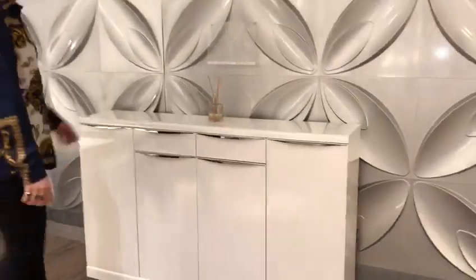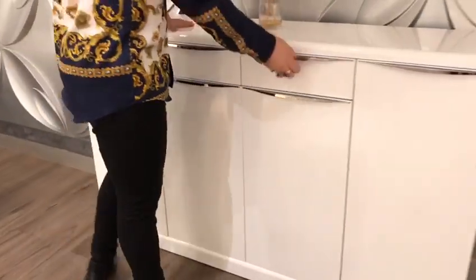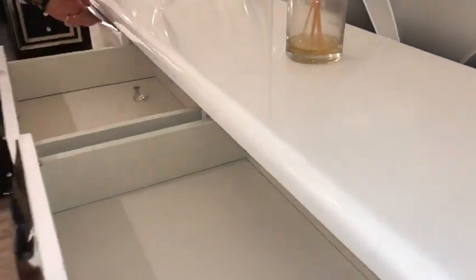Hi guys and welcome to Luxury Comfort. Here we have one of our shoe cabinets. This is a high gloss finish. It has drawers as well as shelving here for all the shoes that you need to put away.